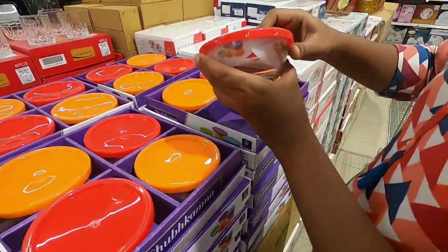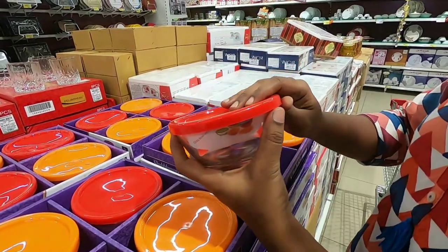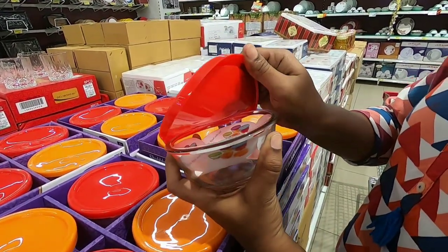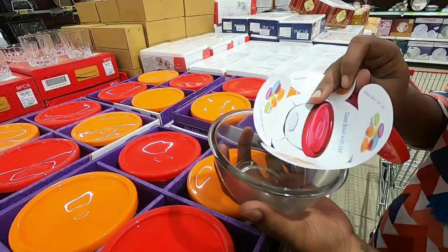We are seeing this 4-piece glass set. We will store it in the fridge. It is very strong. There is a plastic lid. For this 4-piece set, it is 400 rupees.